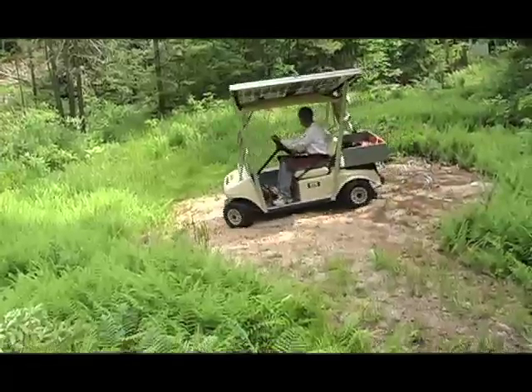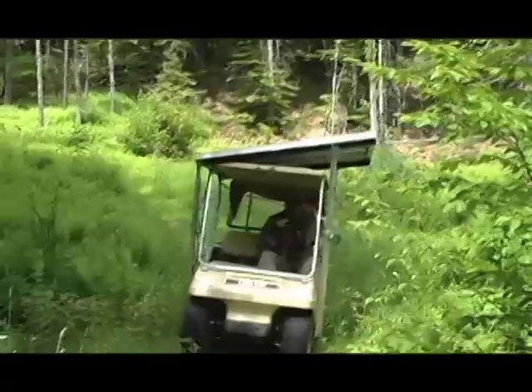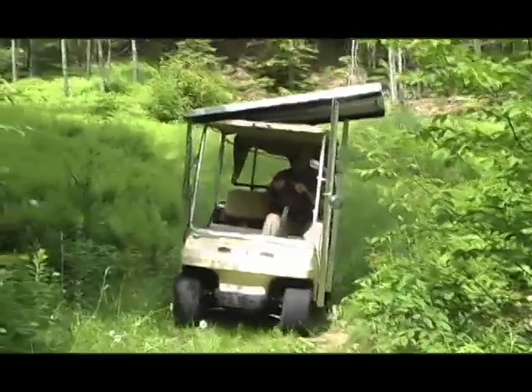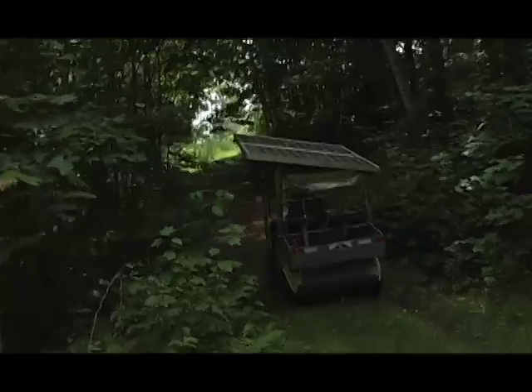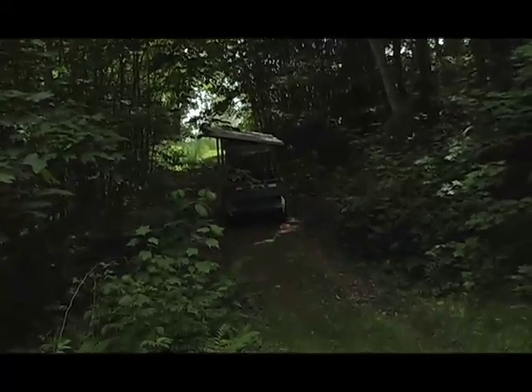Completely silent — it's amazing. She goes right up the hill.